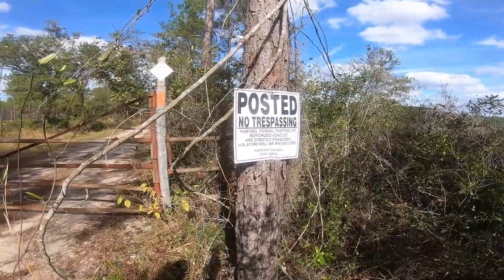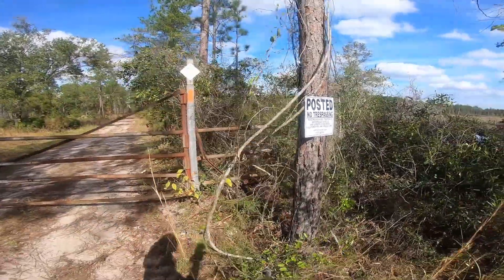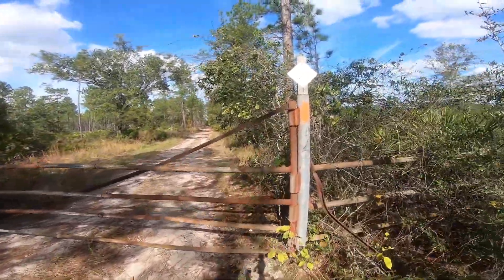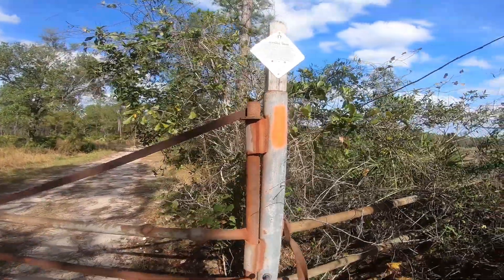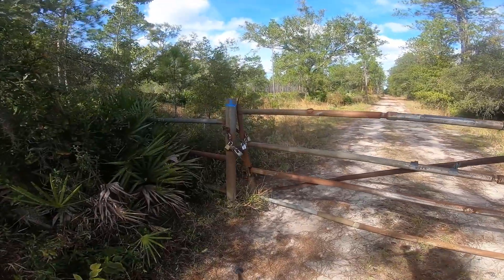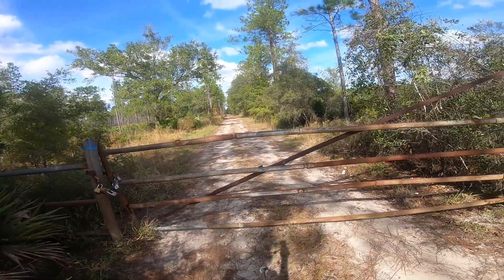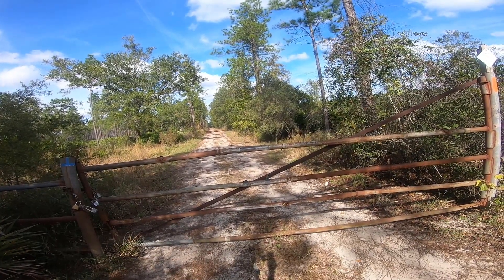It says posted, no trespassing, Robert's Hunt Club. And then it says this is the Florida Trail — and it's got a blaze. So I guess we jumped the gate. I hope we don't get shot. Time to bust out the orange vest, and hopefully I don't see any lead flying.